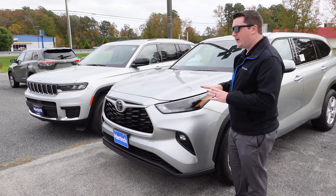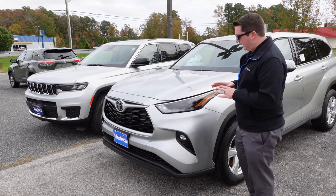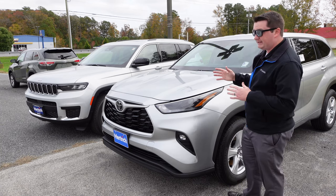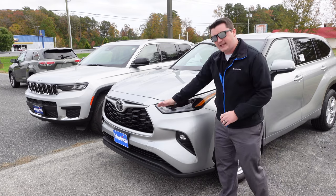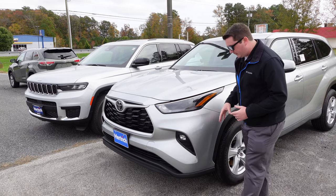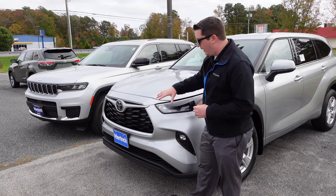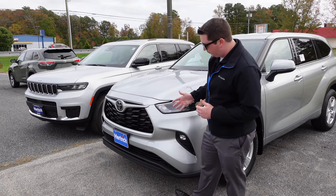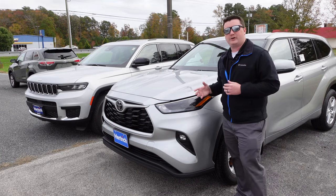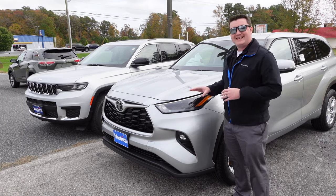Looking at the Toyota Highlander, this is a front-wheel-drive-based vehicle — this one has all-wheel drive but the drivetrain is front-wheel-drive based, so the hood is not as long as the Grand Cherokee's. You have LED headlights, daytime running lights at the bottom, turn signals built in, and fog lights on this LE trim level — which is a nice touch. There's a Toyota logo in the middle with a gloss-black grille finish and black plastic cladding at the bottom. Toyota also gives you a ton of safety features standard — adaptive cruise control, forward collision avoidance, lane keeping assist — all standard with Toyota Safety Sense 2.0.